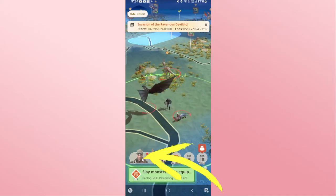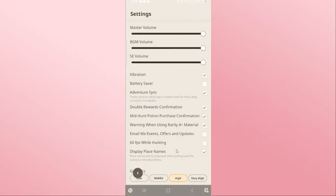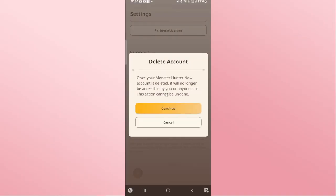From the home page, if you wish to delete your account, tap on the hero icon at the bottom left corner and then tap on settings at the bottom right. From the settings page, scroll all the way down and you will find the delete account option. Go ahead and tap on this.